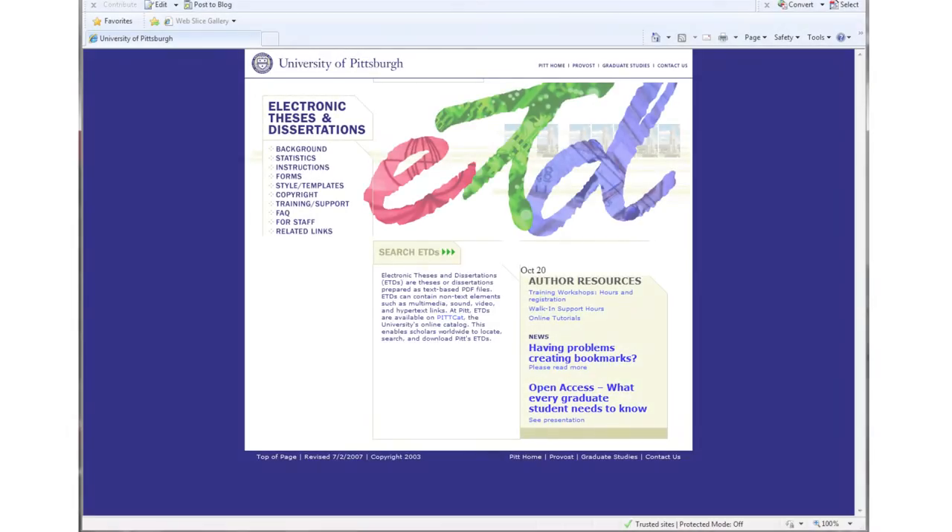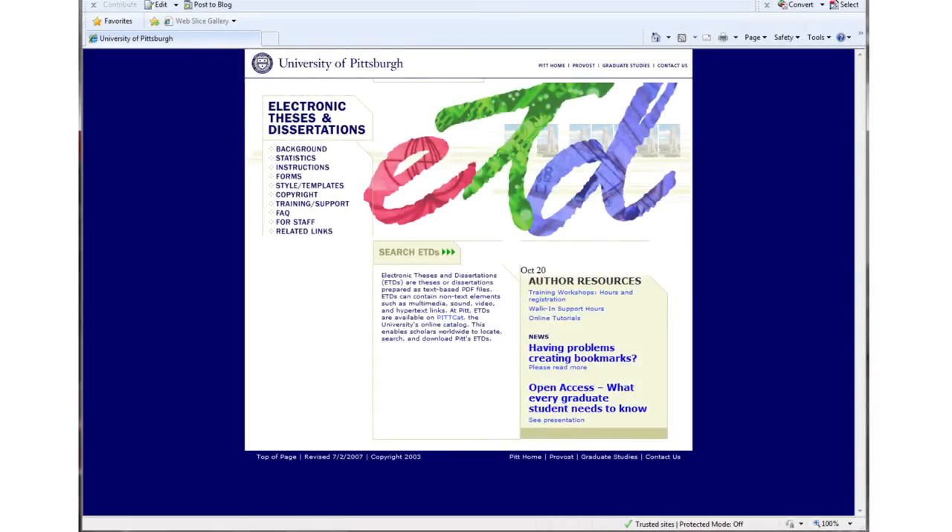Now that you've started your research journey, don't forget to visit our electronic thesis and dissertation website to guide you in the successful completion of your quest. And remember, as with most noble quests, you'll probably need to retrace your steps a few times before reaching your ultimate goal. Happy researching!